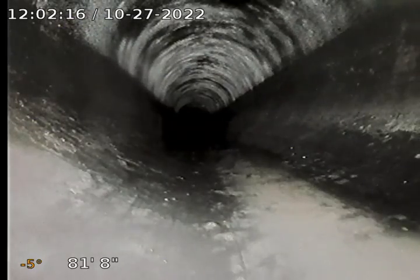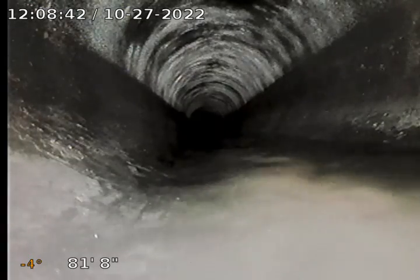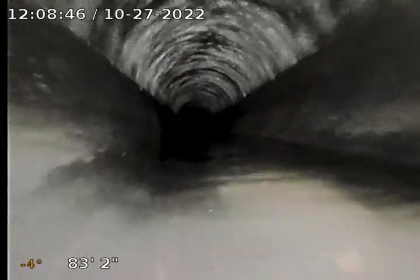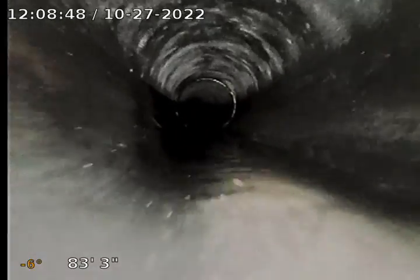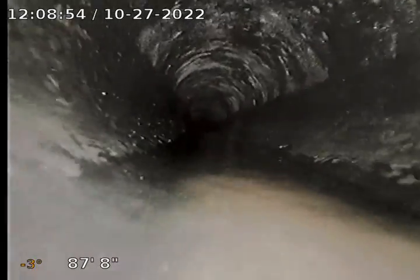Hold on one second. Okay, I'm back. Looks like they might go into a common line because I've got water running now and no one's home. Looks like this line's been replaced. Somebody just flushed the toilet.